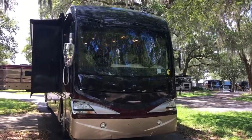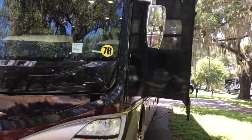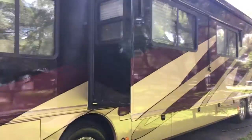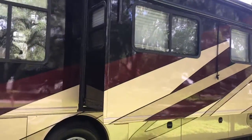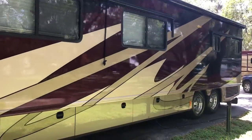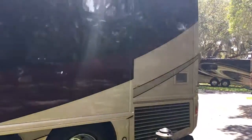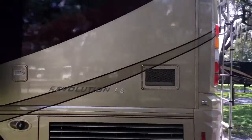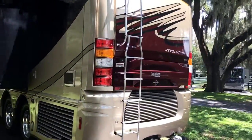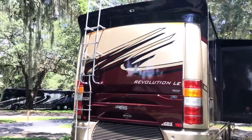Got a very nice 2009 Fleetwood Revolution 42K — three slide with a full wall slide. Tires are 2016s. The AccuRide system on it. Slide topper is in great condition, and two slide trays. Beautiful paint on it still. It's on a Spartan chassis with a side radiator and a 400 Cummins. You can really see the color pop in the sunlight.